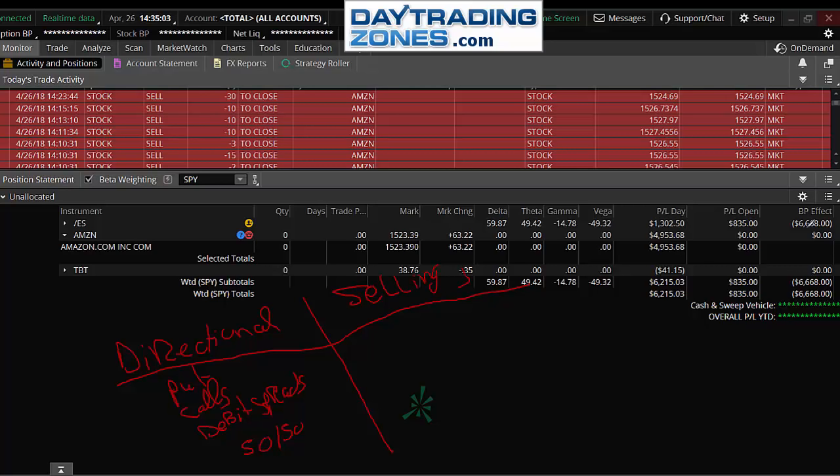Selling income has a higher rate of consistency and probability of success. That would be credit spreads, iron condors — which is two credit spreads, one at the top towards resistance and one towards the bottom of your range, a put credit spread towards the bottom. If you have portfolio margin, you could sell puts. Selling calls carries unlimited losses, but there are a lot of strategies where you want to sell income.